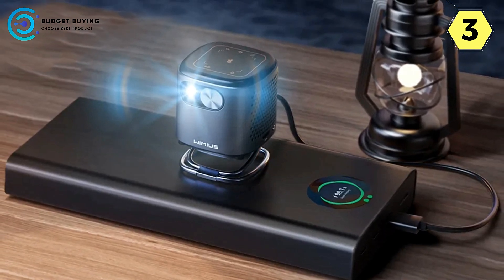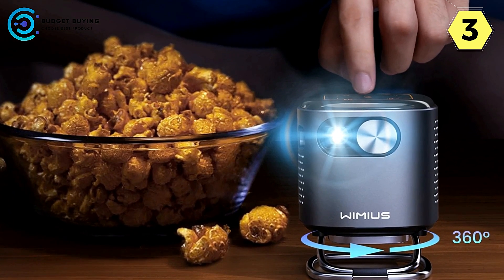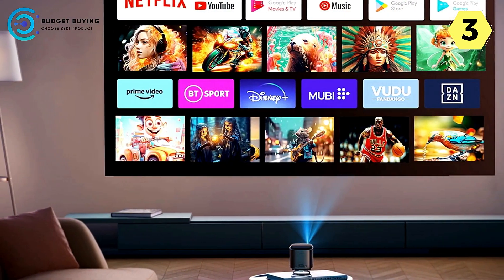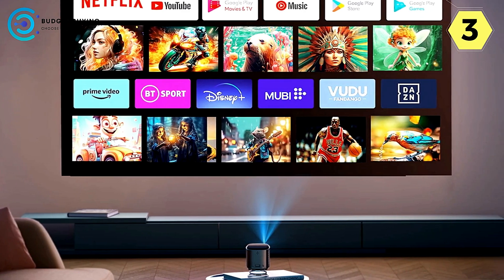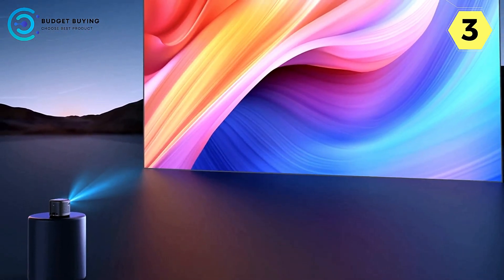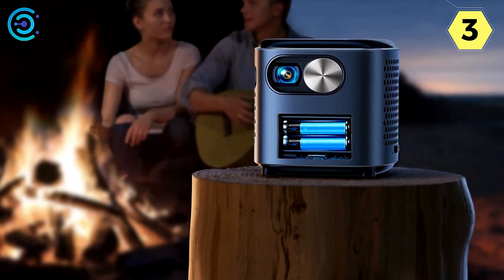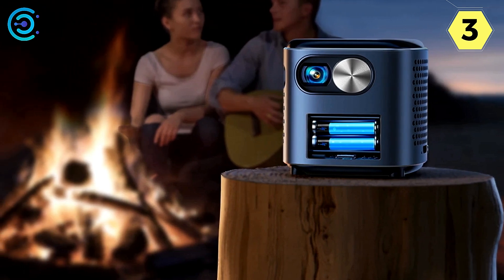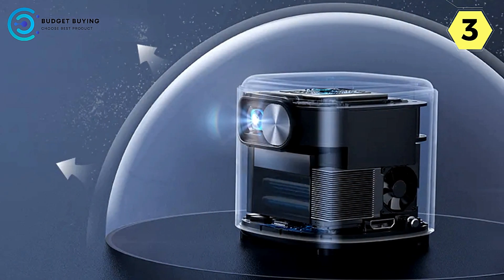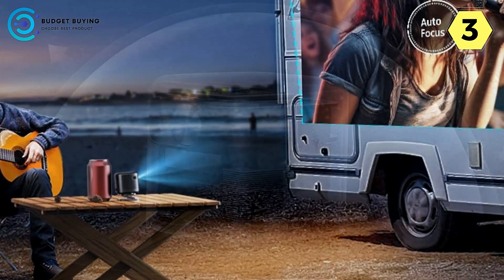Enjoy your favorite shows and movies anytime, anywhere. With a powerful 3,400 mAh battery, the Q2 offers up to 2.5 hours of continuous usage, ensuring portable audio-visual entertainment on the move. Utilizing DLP technology, the Q2's DMD chip preserves image clarity, color purity, and saturation. A 60Hz screen refresh rate eliminates latency and jitter for a clear and fluid viewing experience. The projector comes equipped with a 360-degree rotating bracket, allowing effortless adjustment of the projection angle.